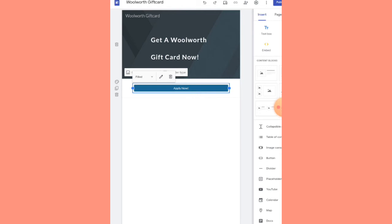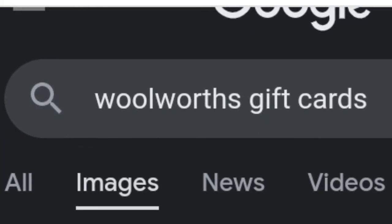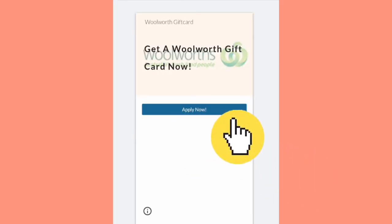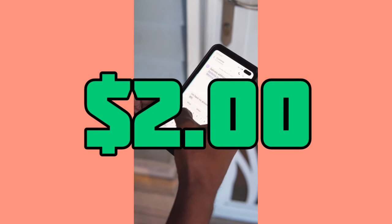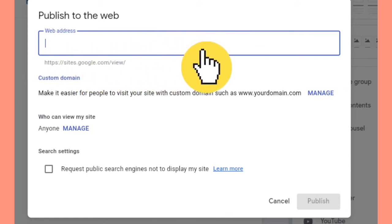With this we are done with the landing page. To spice things up a little more, we can add a background image. Click on the 'Change Image' button, click Upload, and select whichever image from your gallery you wish. I went to Google to search for Woolworth gift card images and after a few minutes of scrolling I selected and uploaded one. This is what our landing page looks like — when people click 'Apply Now' it takes them to our offer where they input their email and we get paid two dollars.